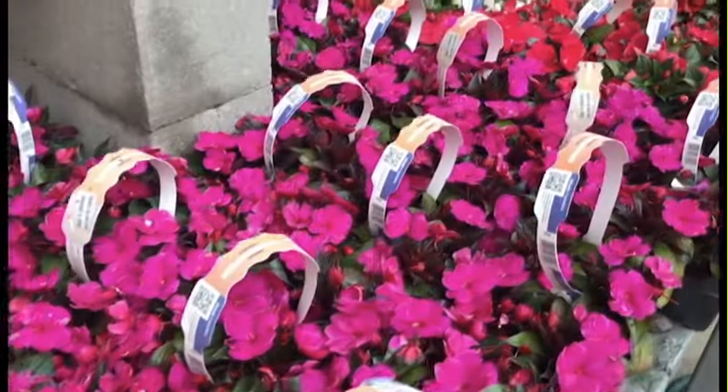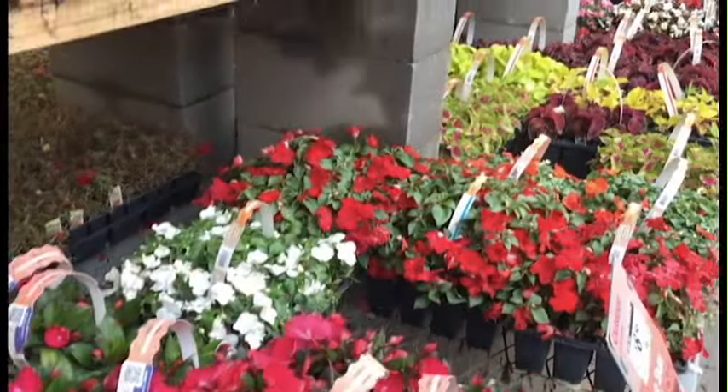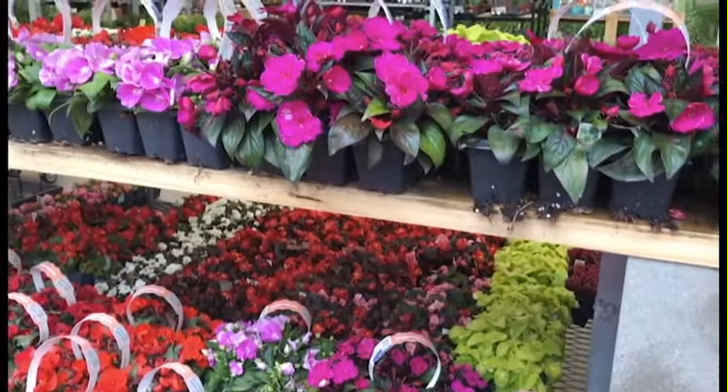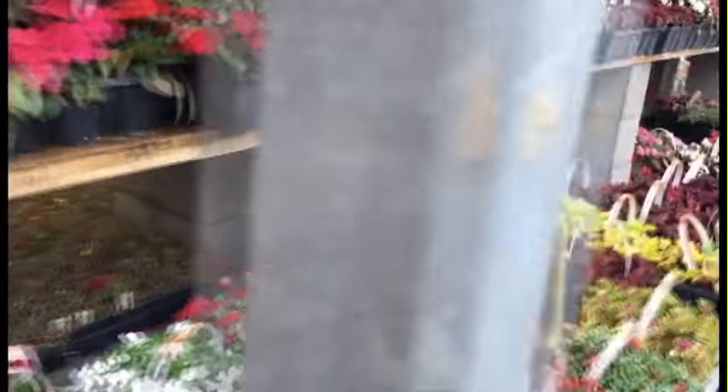We've hit a whole series of some really good-looking new guinea impatiens — these might be the thing — as well as some coleus on the other side and some begonias. Let's see if we can find some caladiums for her too.